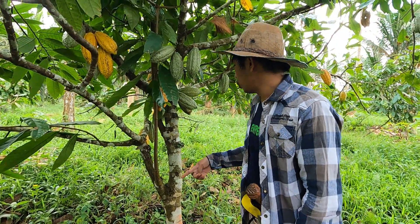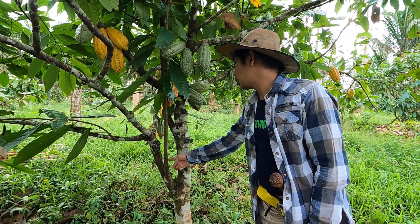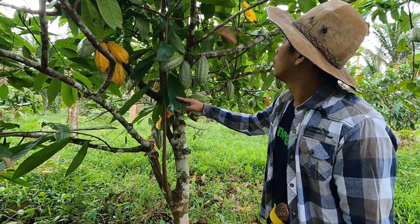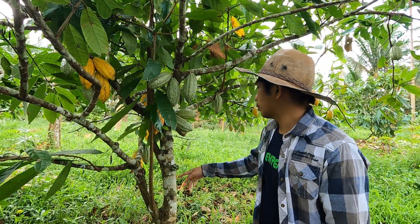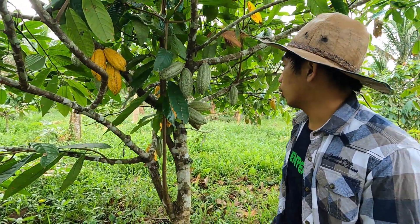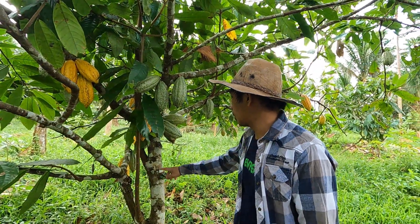Mamaya papakita ko sa inyo paano i-prune yan. Katulad neto, ito hindi dapat ito nandito eh. Inaalis yung mga ganyang branch. Kasi mas kailangan i-expose tong gitna na ito para magkaroon ng bulaklak. Malalagyan ng mga bulaklak.